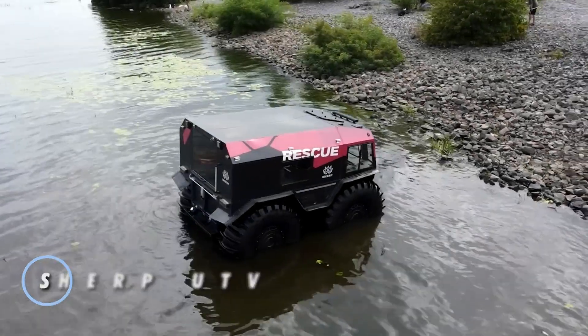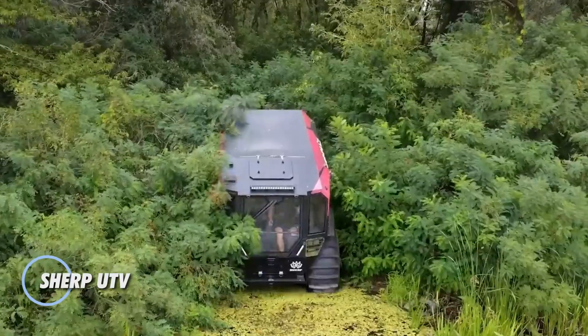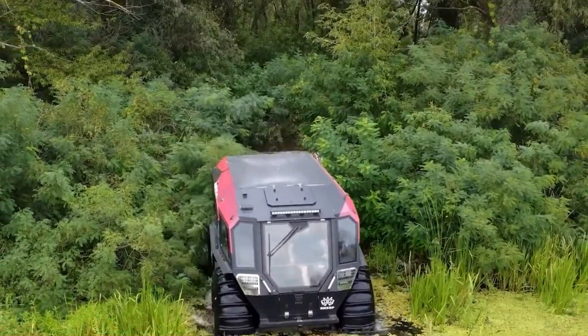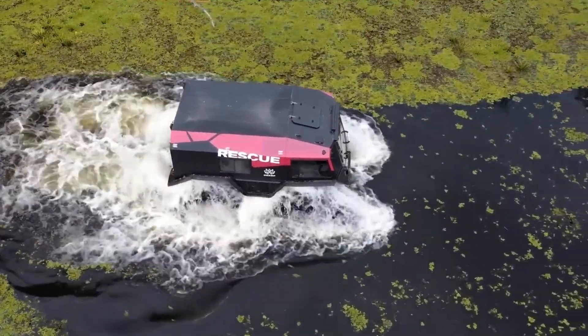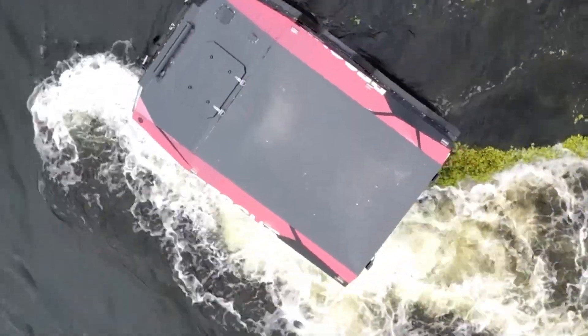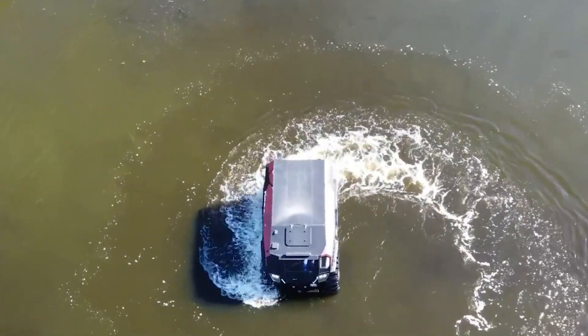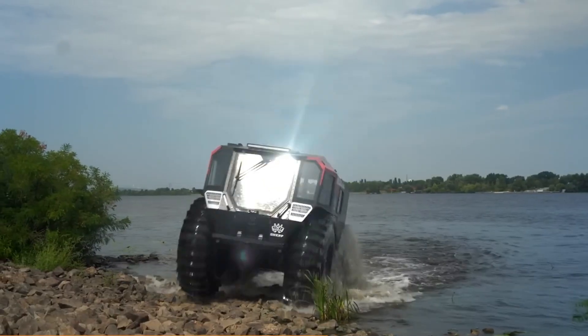The Sherp UTV is a highly versatile and rugged utility task vehicle designed for extreme off-road conditions. Known for its exceptional performance in challenging terrains, the Sherp UTV is equipped with massive self-inflating tires that allow it to navigate through mud, snow, and water with ease. Its amphibious capabilities enable it to traverse bodies of water, making it an all-terrain powerhouse.